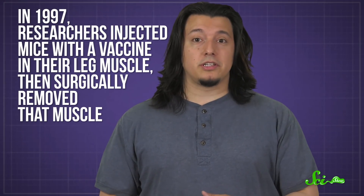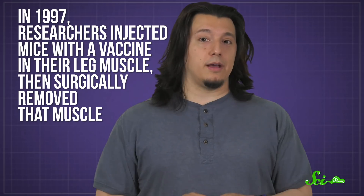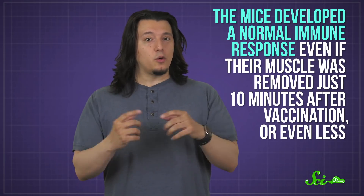And these systems work within minutes. In 1997, researchers injected mice with a vaccine in their leg muscle, then surgically removed that muscle. The mice developed a normal immune response, even if their muscle was removed just 10 minutes after vaccination, or even less. Apparently, it moved fast.